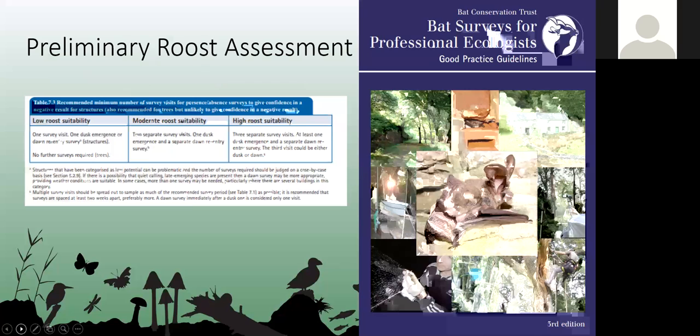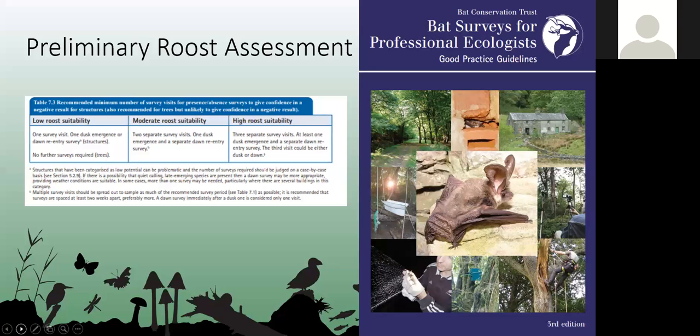The preliminary roost assessment, or PRA, is the initial bat survey we carry out to determine if a building has any evidence of bats or has the potential for bats to use it. We follow the good practice guidelines and after the survey we can classify the building as having low, moderate, or high roost suitability, which helps determine what further surveys, if any, are required.